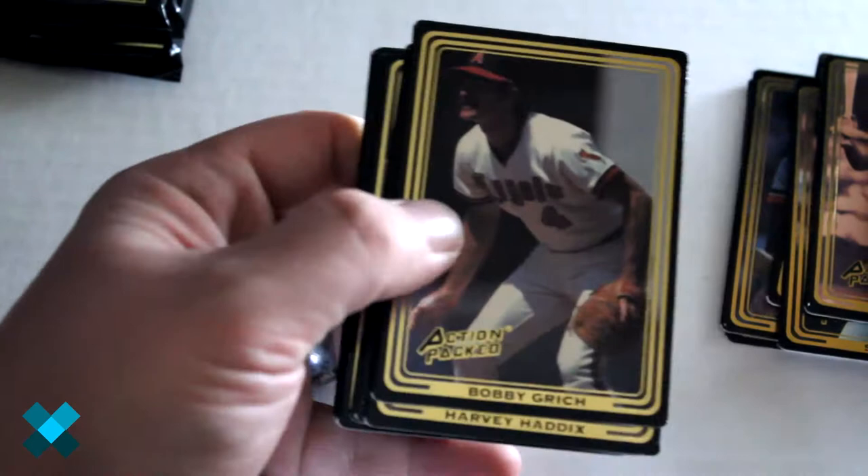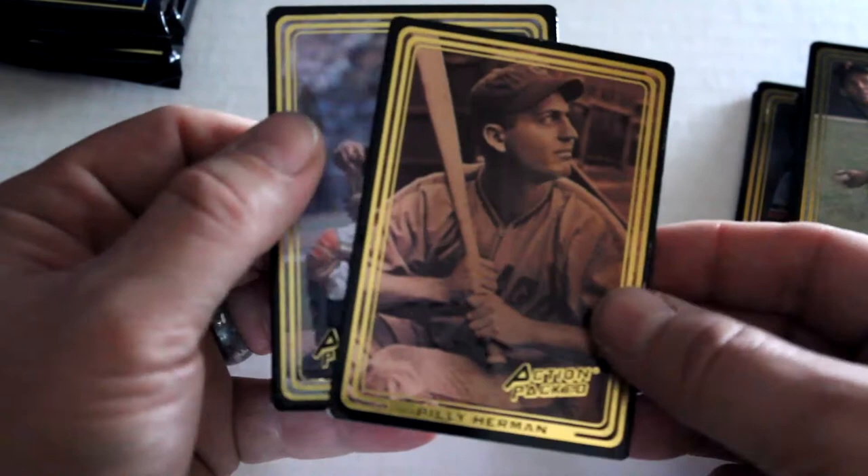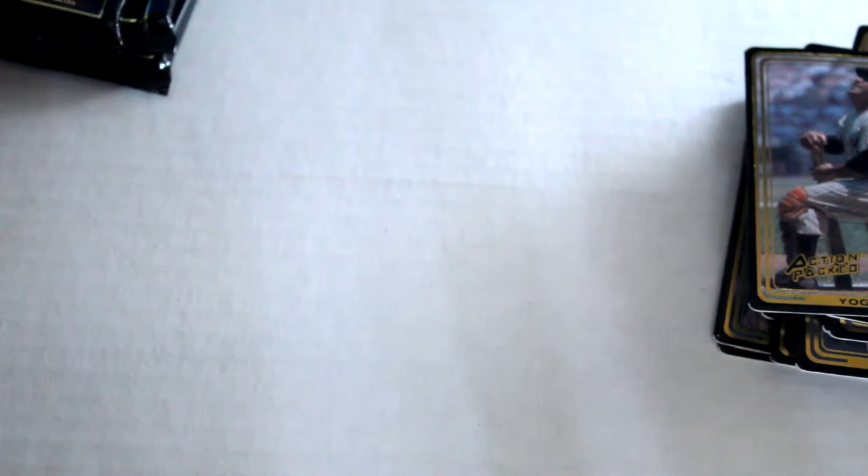All right, now we got the second pack open: Bobby Grich, Harvey Haddix, Ken Holtzman, Vida Blue, Elroy Face, Billy Herman, and look at that — Yogi Berra once again.